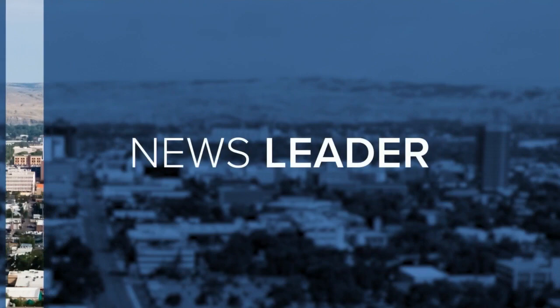The MTN News starts right now. From Montana's News Leader, this is the MTN 530 News. Good evening, everybody. Thank you for joining us on this Sunday. I'm Jackie Coffin.